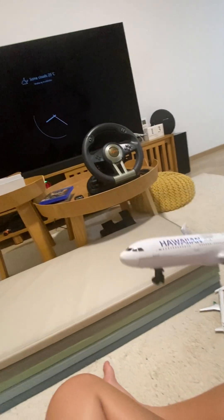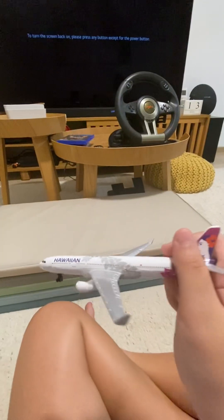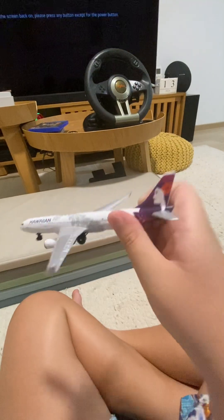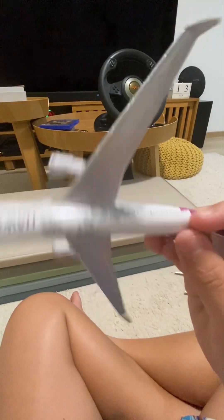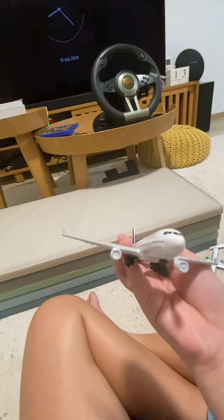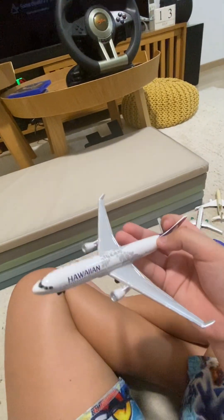Last but not least, this is Hawaiian Airlines A320 — my favorite of all. I'm putting this in infinite rank — my favorite of all this Daron airplane collection. It's quite nice, I really like it. That's the end of the video, I hope you enjoy it. Like and subscribe — bye bye!